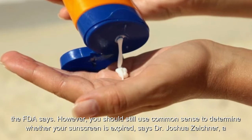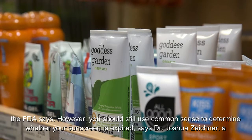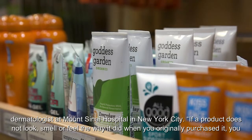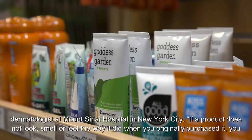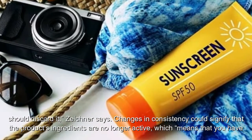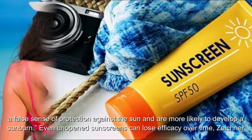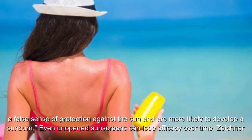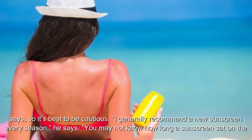However, you should still use common sense to determine whether your sunscreen is expired, says Dr. Joshua Zeichner, a dermatologist at Mount Sinai Hospital in New York City. If a product does not look, smell, or feel the way it did when you originally purchased it, you should discard it. Changes in consistency could signify that the product's ingredients are no longer active, which means you have a false sense of protection against the sun and are more likely to develop a sunburn. Even unopened sunscreens can lose efficacy over time, Zeichner says, so it's best to be cautious.